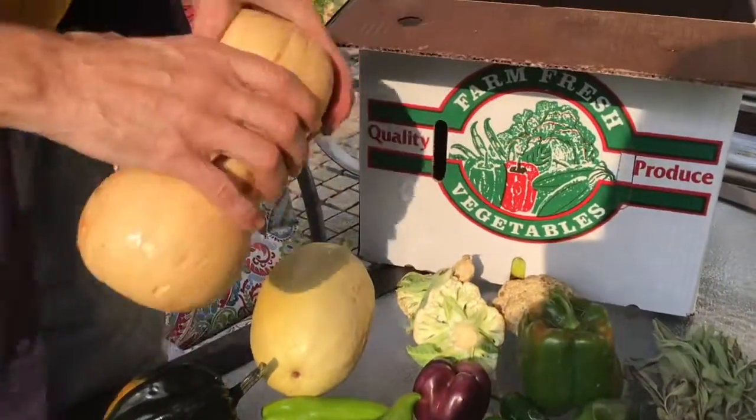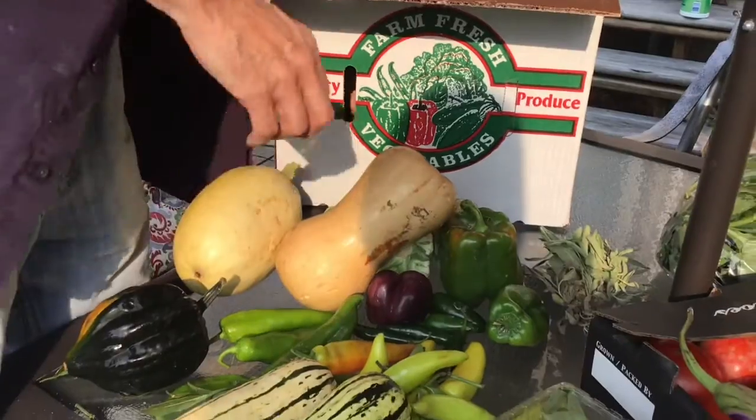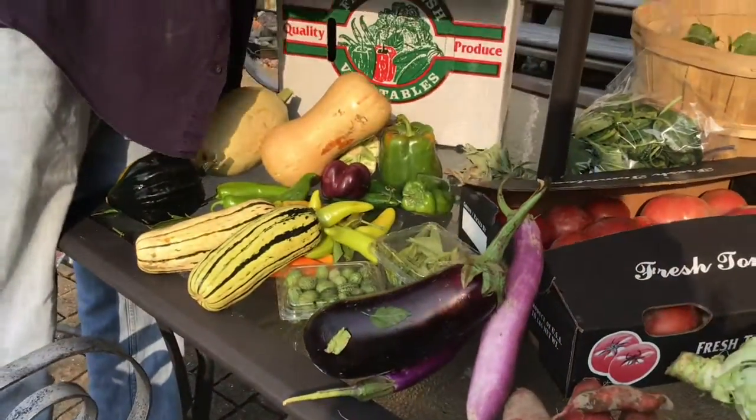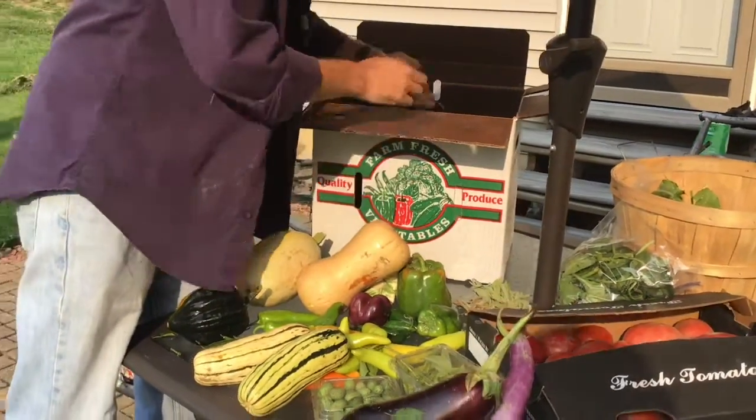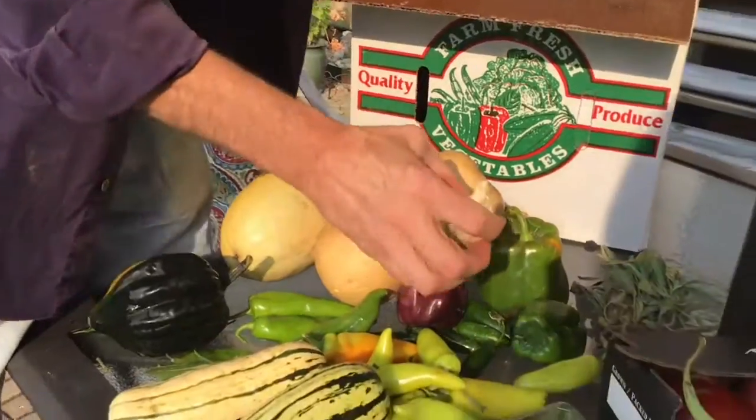Butternut squash — notice how it's heavier on the bottom. Peppers, and everybody gets a head of garlic. This one's German hardneck garlic — love it, great flavor, great big old cloves.